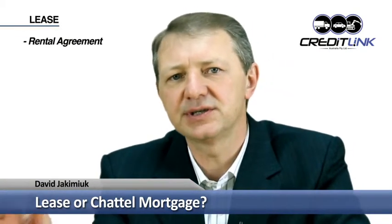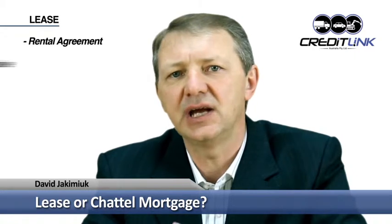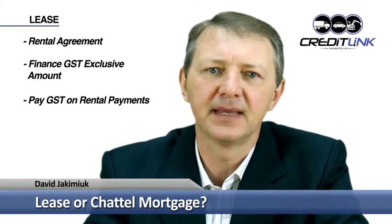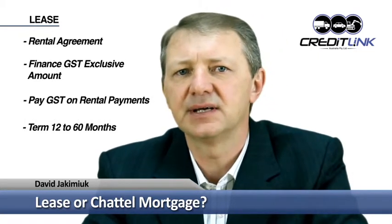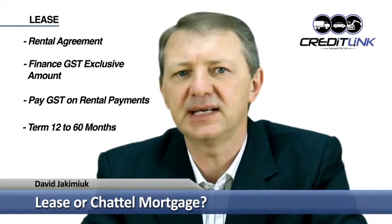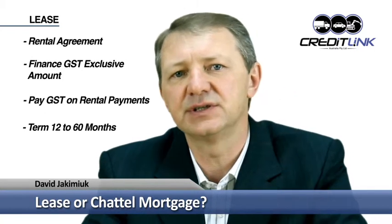First of all, a lease is effectively a rental arrangement where the finance company purchases the vehicle on your behalf and then rents the vehicle to you. The GST on the car's purchase price is claimed back by the finance company, so you only finance the GST-exclusive price of the vehicle and you pay GST on your monthly payments. The term of the lease can be 12 to 60 months, and your monthly lease rental payments are fully tax deductible provided the asset is used exclusively for business purposes.